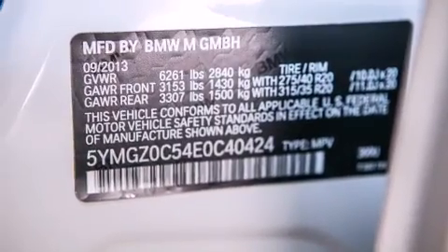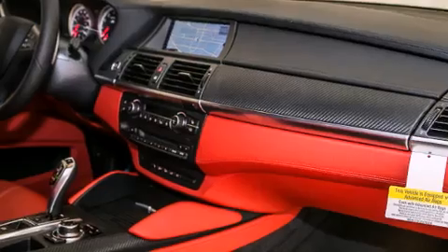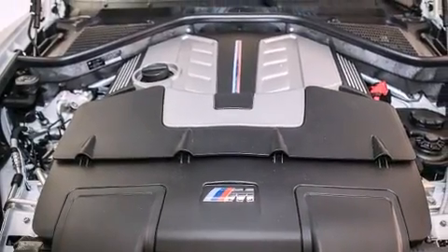The following features are also included: a smartphone adapter, steering wheel memory settings, cruise control, a leather-wrapped steering wheel, and a passenger-side vanity mirror.